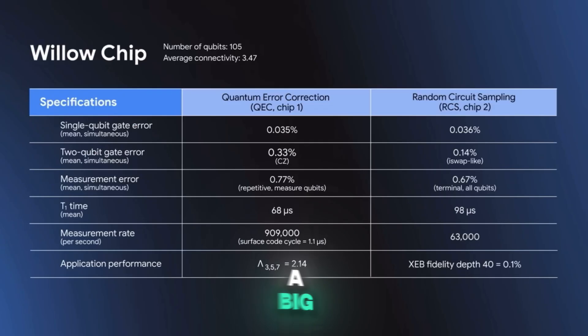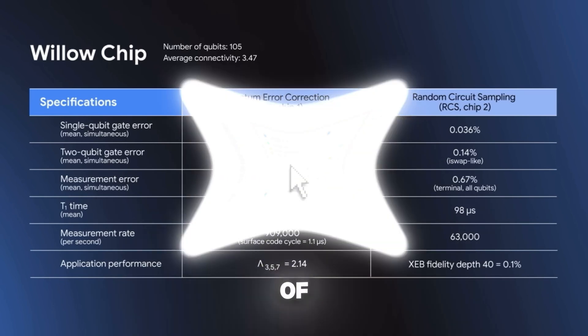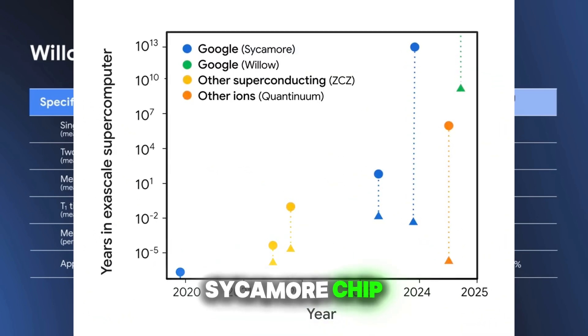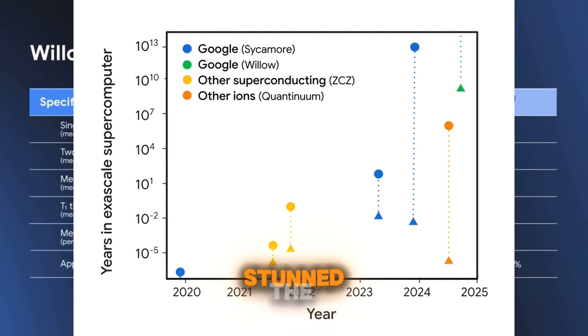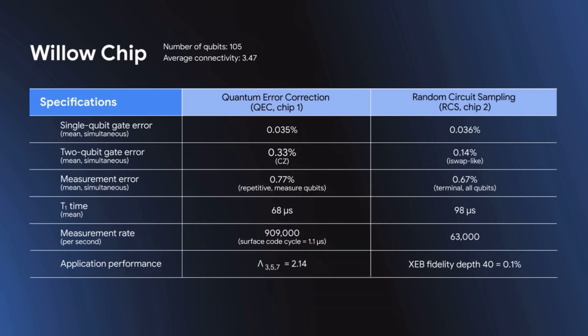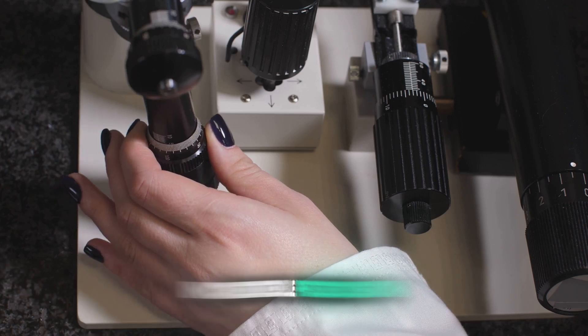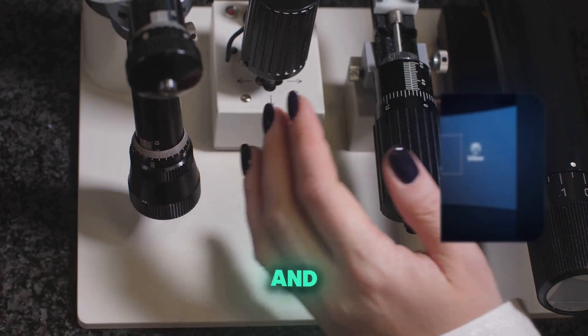What makes Willow such a big deal? At its core is a 105-qubit processor, an evolution of Google's earlier Sycamore chip. Back in 2019, Sycamore stunned the world by achieving quantum supremacy, solving a problem no classical computer could handle. But Willow pushed that achievement to an entirely new level. It's not just about crunching numbers — it's about doing it with incredible precision and reliability.